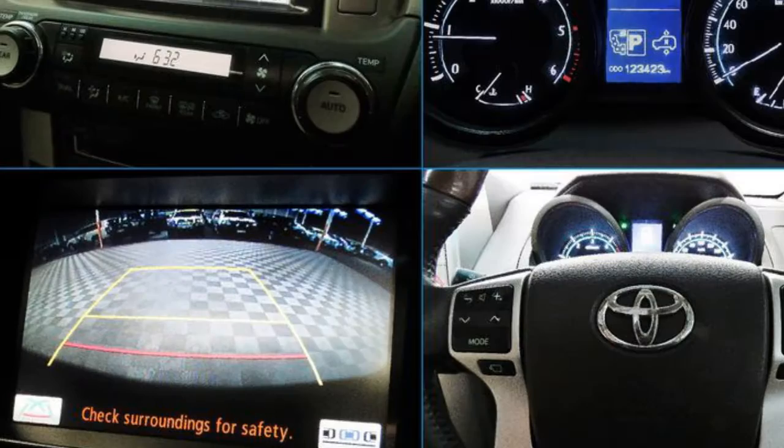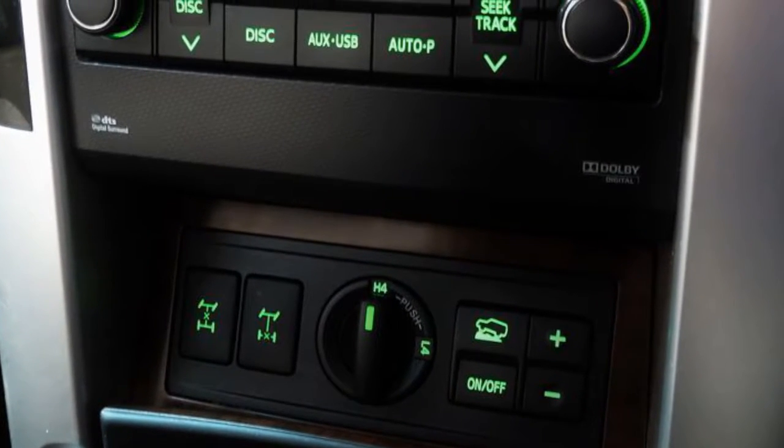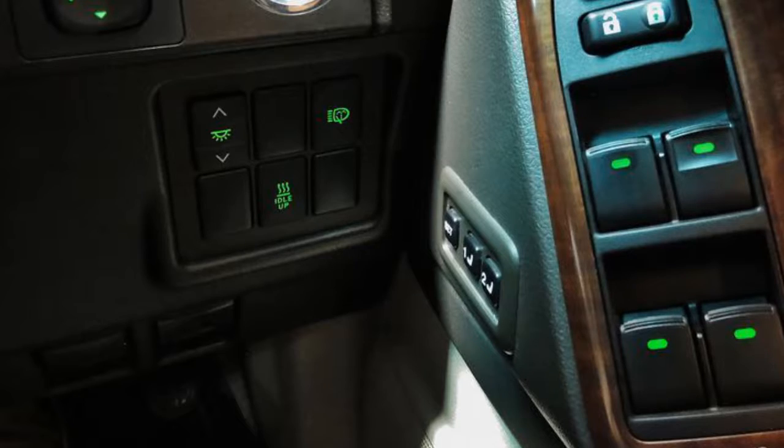The attractive black exterior is complemented by its stylish interior. This vehicle has all the features you could dream of: remote central locking, sunroof, and cruise control.